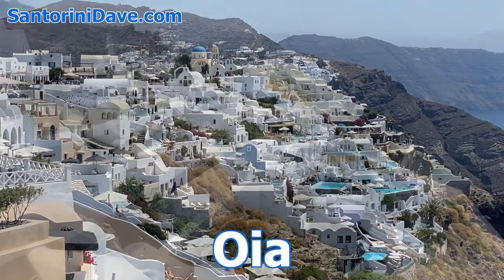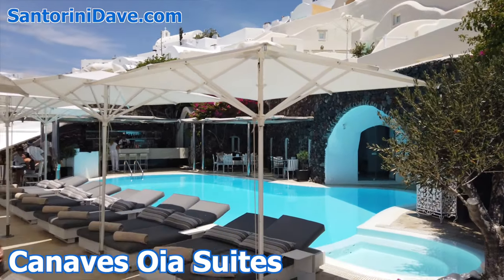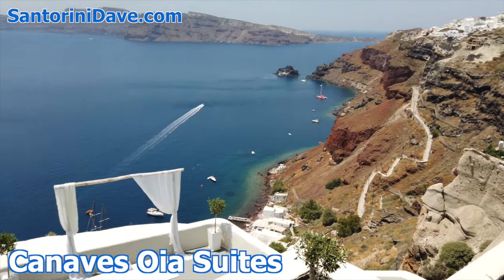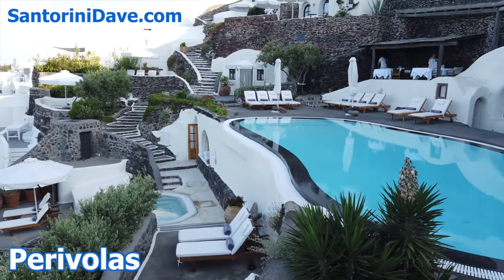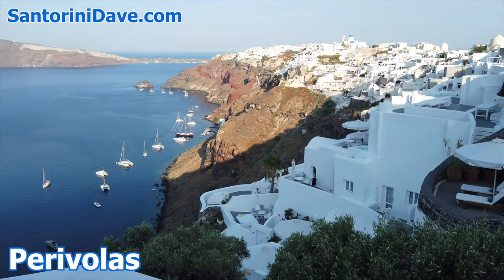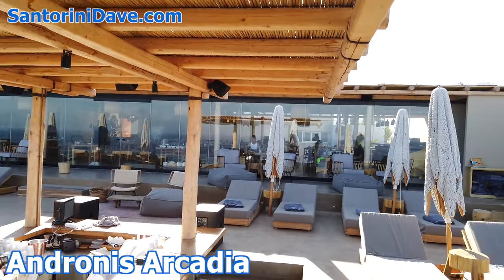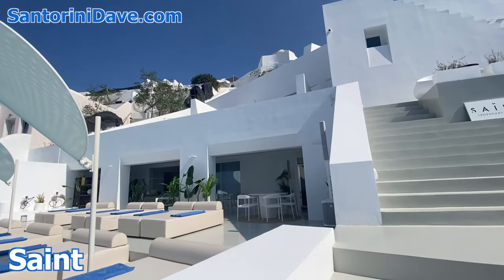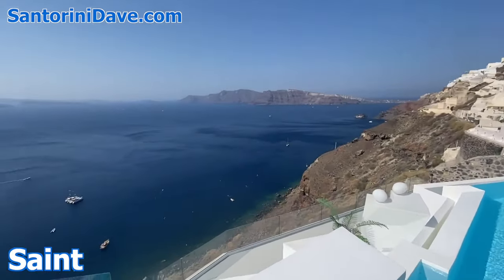Ia is full of amazing hotels. Canaves Ia is a beautiful hotel with picturesque whitewashed cave suites — the pool, restaurant, and bar overlook the caldera, and it's one of the few Ia hotels with an elevator. Perivolos is a cave hotel with minimalist design, an incredible infinity pool, beautifully landscaped with great views. Andronis Arcadia is a quiet, family-friendly luxury hotel with beautiful gardens — it faces the sunset, not the caldera, with impressive food and an amazing pool and spa. Saint is a new luxury hotel in the caldera at Ia's quieter eastern edge, with stunning modern architecture and a fabulous pool and restaurant.